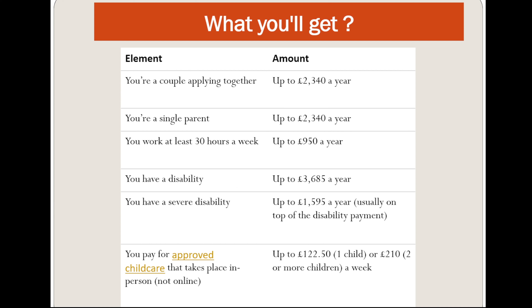If you are disabled, you can get £3,685 a year. If you have a severe disability, you can get up to £1,595 a year, usually on top of the disability payment. So you will keep getting your disability payment, but you will get an additional £1,595 a year on top of that.